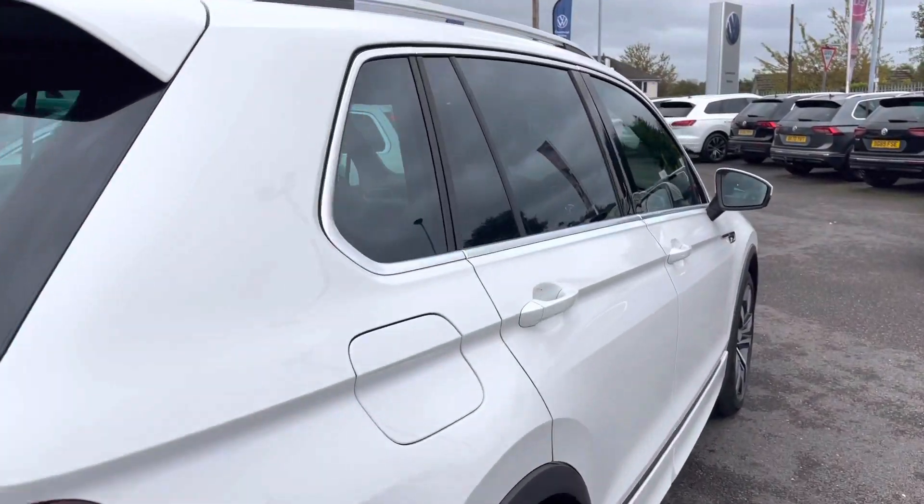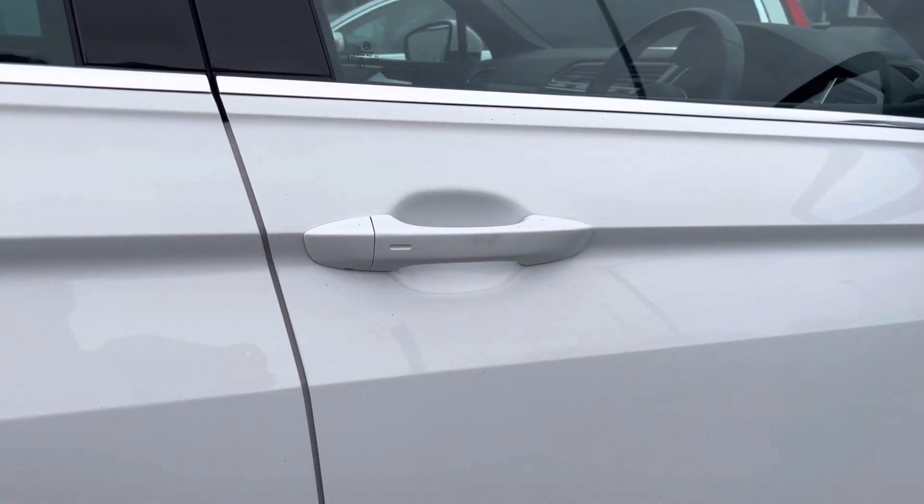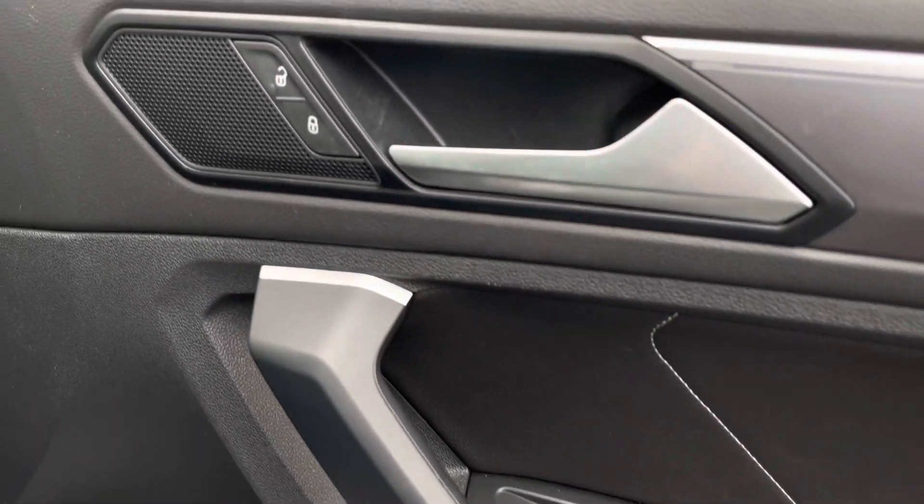This car also benefits from a panoramic sunroof. You also have keyless entry, which is really handy when you arrive at the car in a rush or with your hands full. In the driver's door you'll find all your electric mirror and window controls along with central locking.